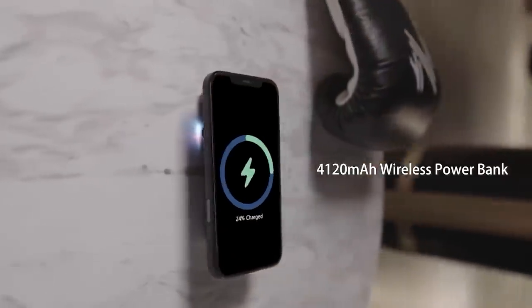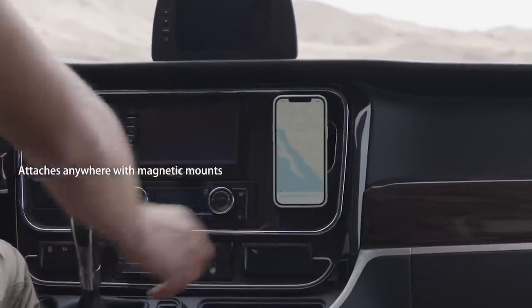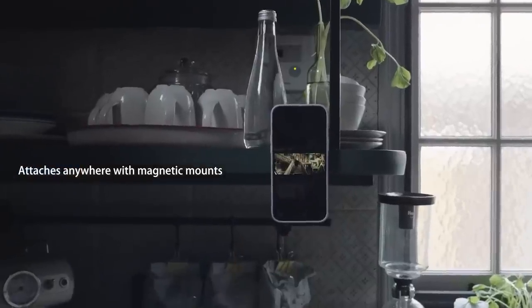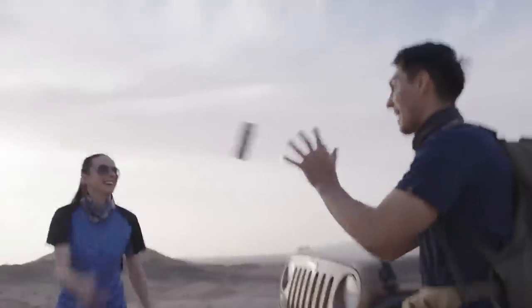The case comes with a stand for convenient handling. Power Vision S1 also acts as a portable battery and has a magnetic mount so that you can place the phone literally anywhere. The price is $226.